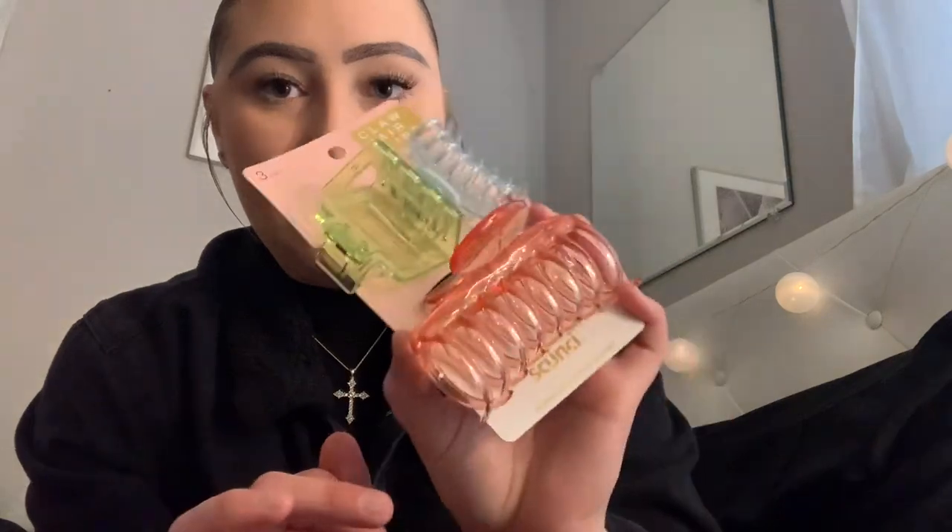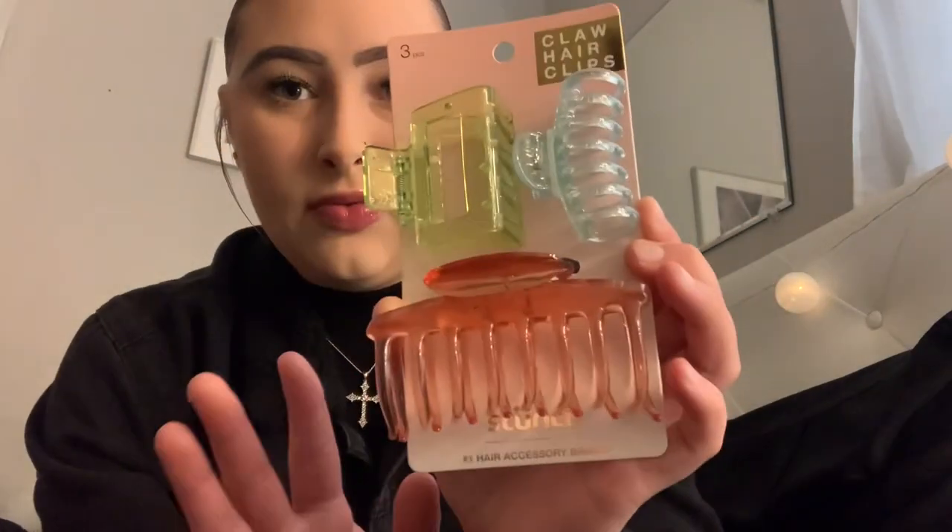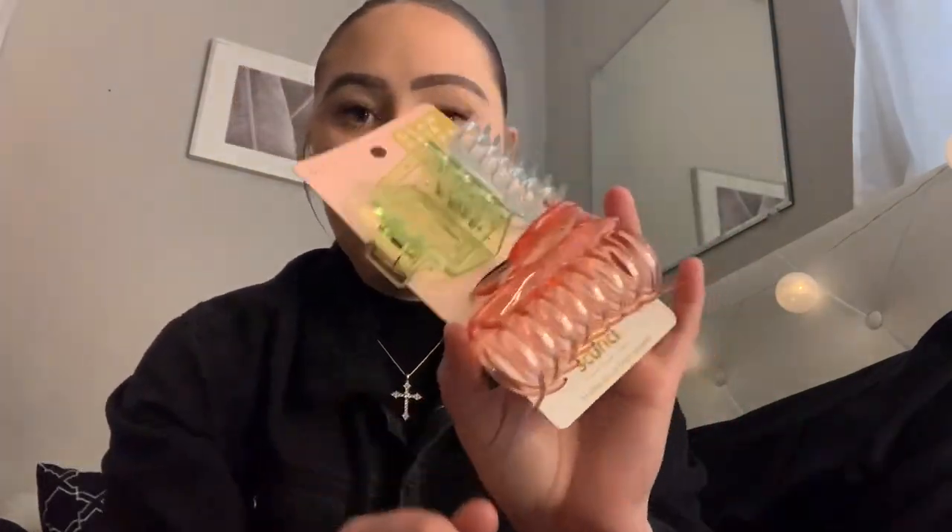Another great idea is hair clips and hair ties. Females always need hair ties because they always end up breaking. And I know clips are a really big trend right now. I found these at Target — they're just a trio with three different types and three different colors. These are really cute.